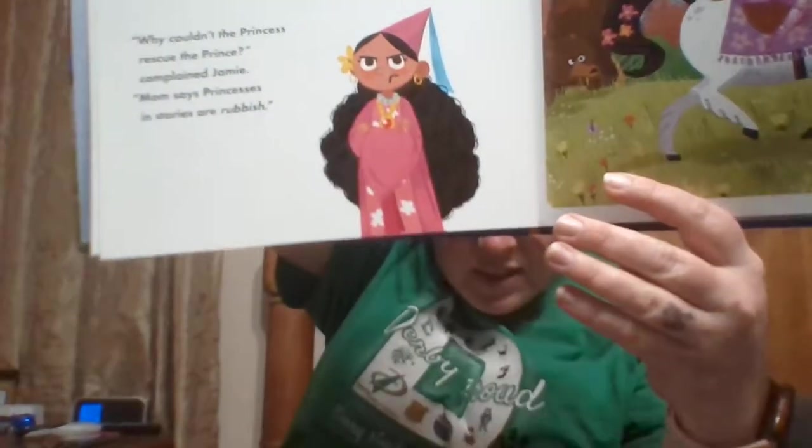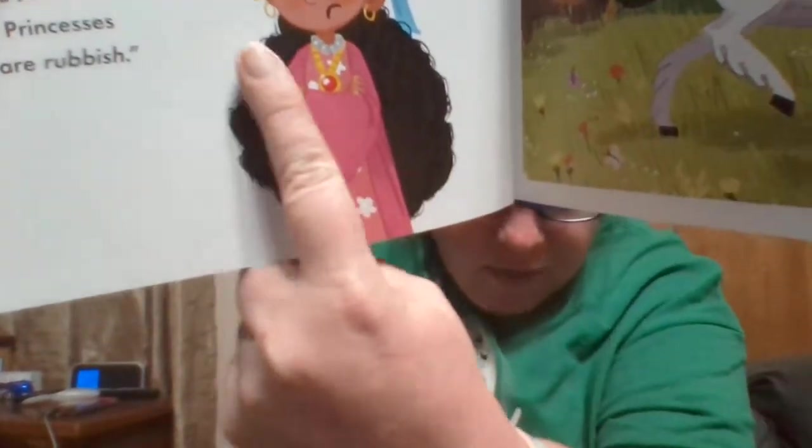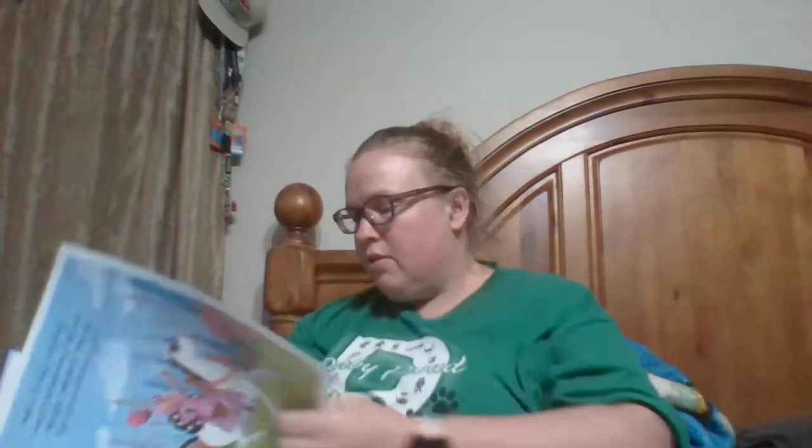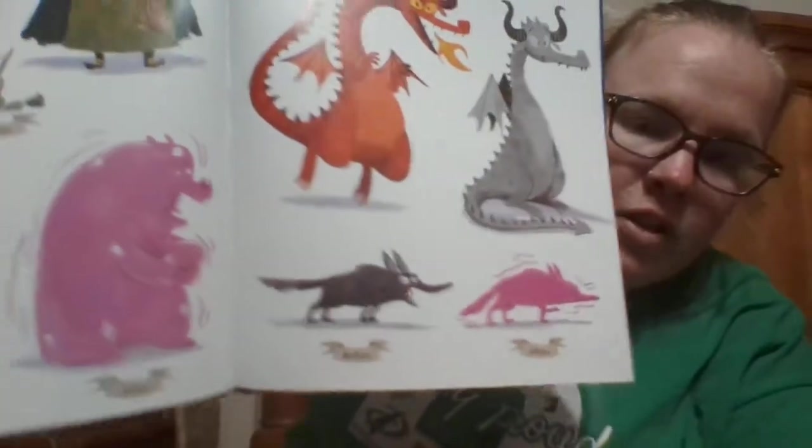On the next page there's another little example of texture with the princess and her hair — you can see all the lines they've used to create the texture in her hair. So that's another example of texture.